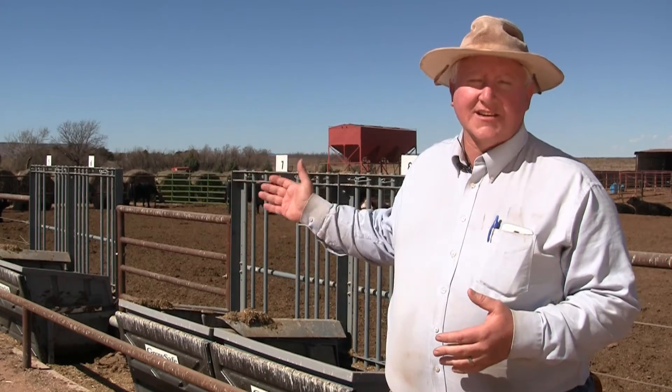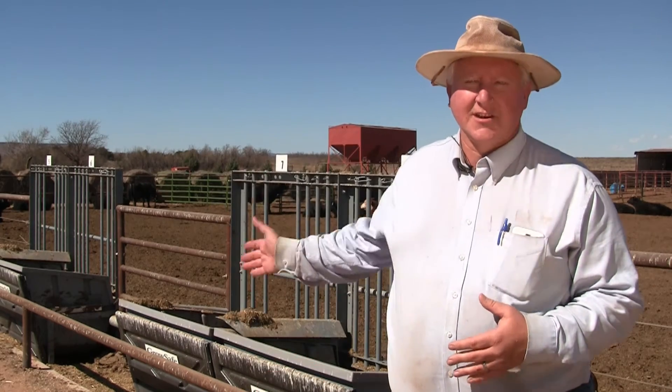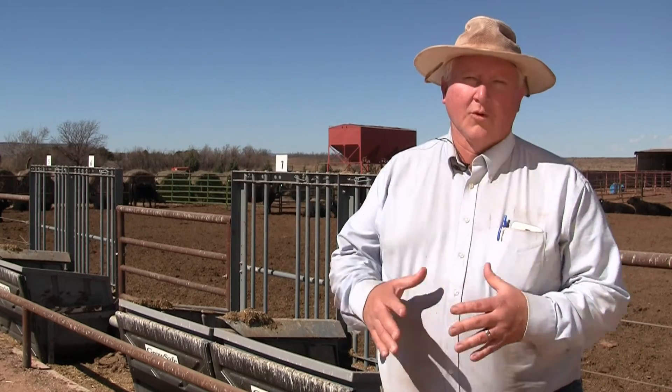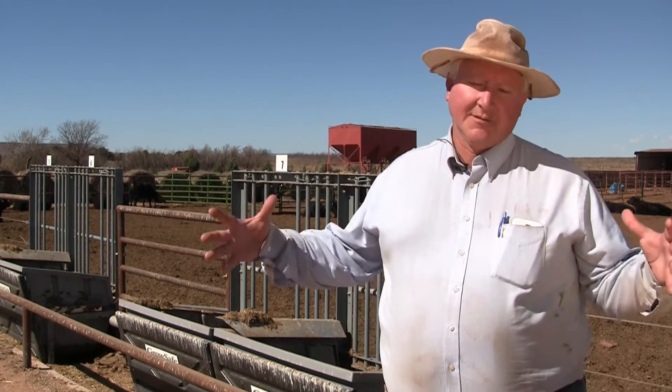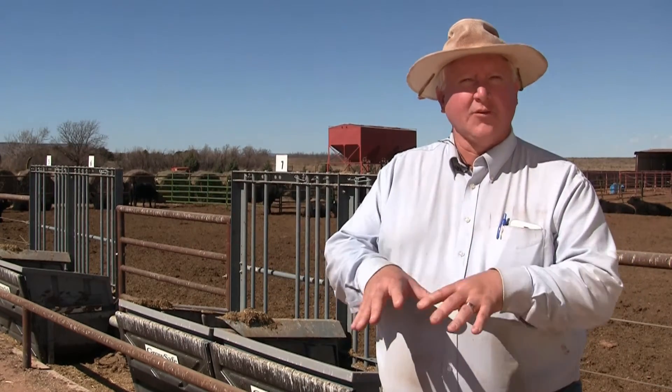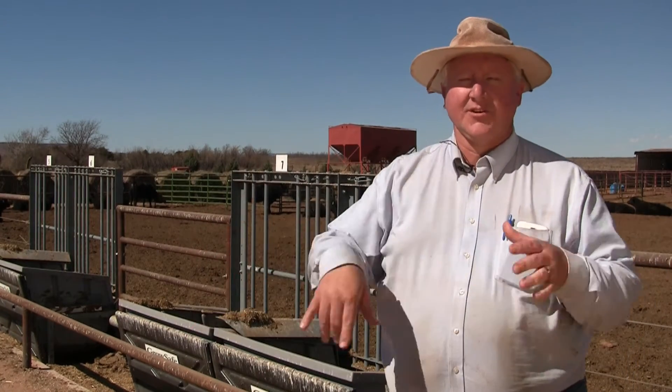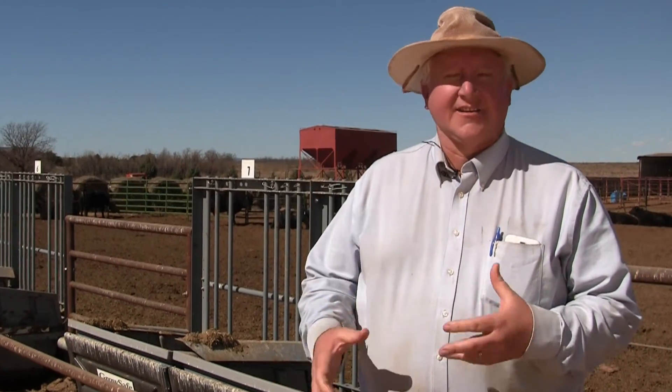So we're excited to have this system here at Tucumcari. As you can see, we've expanded the pens greatly to allow the bulls more room to move. We're testing them in big groups commingled, with 64 bulls in a large pen, so they get a lot of exercise moving around. With a high roughage diet, they're not carrying as much condition and body weight coming off the test, so they're going to be much more sound in the way that they move and they're ready to go to work for our buyers.